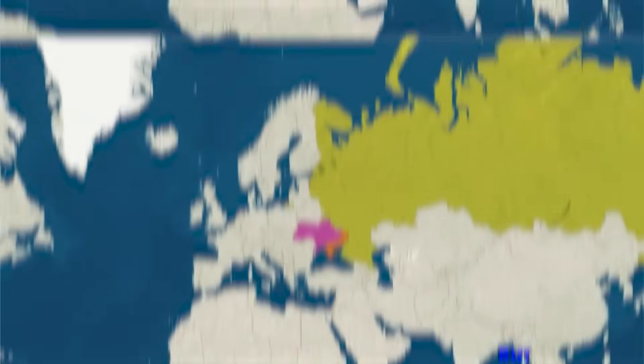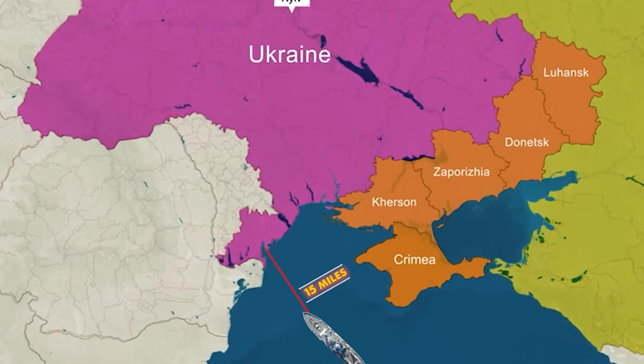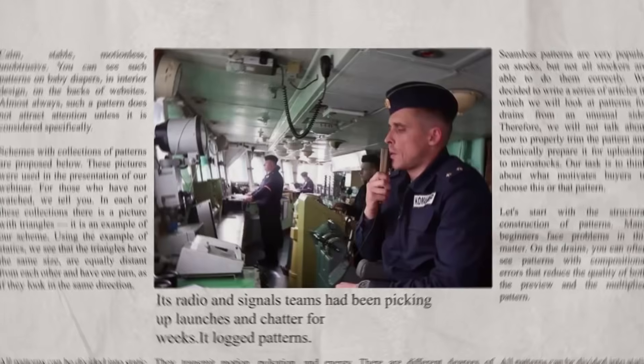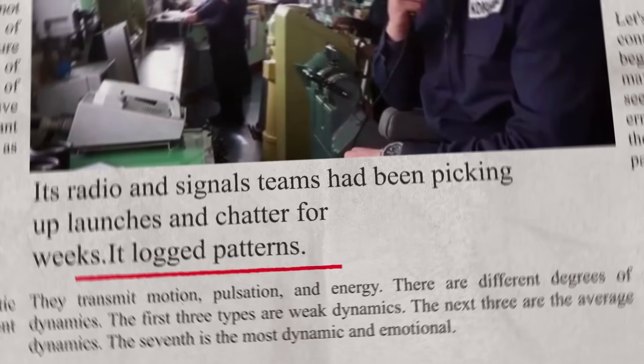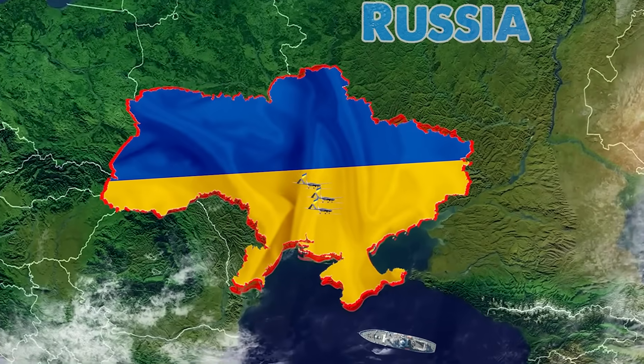The sea was dark and patient. The Russian spy ship sat where it had sat for days, 15 miles off the coast, listening. Its radio and signals teams had been picking up launches and chatter for weeks. It logged patterns. It thought it could see the future.